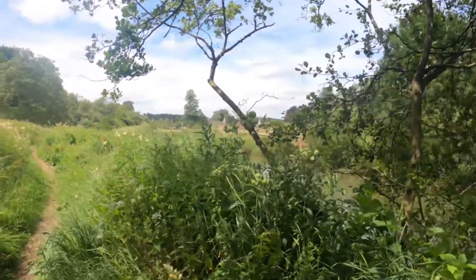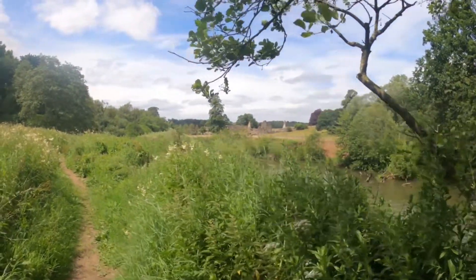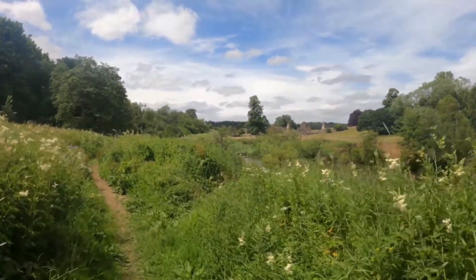You can just about see over there the remains of Kirkham Priory, so that means I'm almost back to the start. It looks nice from this bank, especially in the sunlight.